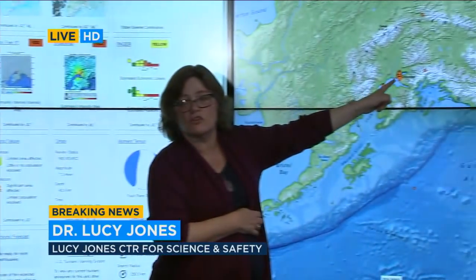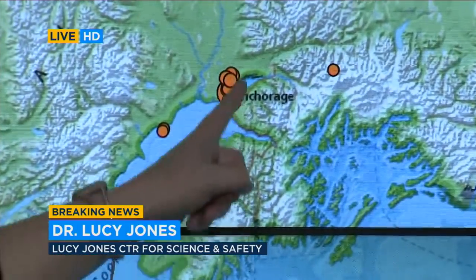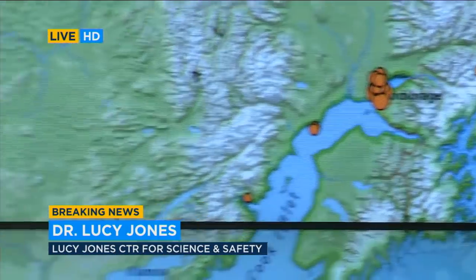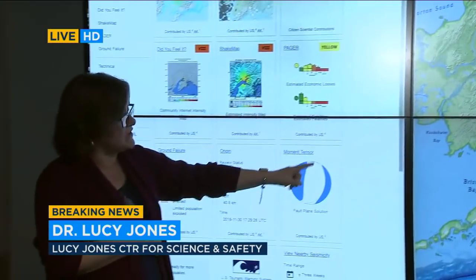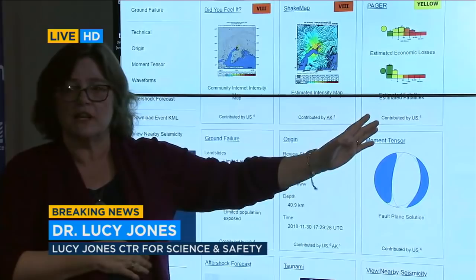If you look here, we're showing the earthquakes that have been recorded this morning. You're seeing the aftershocks, and you can see how they run north-south. That means we also have what's called a focal mechanism that shows us that the fault we expected is north-south. So that's pretty clear.